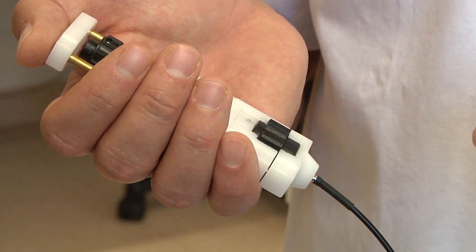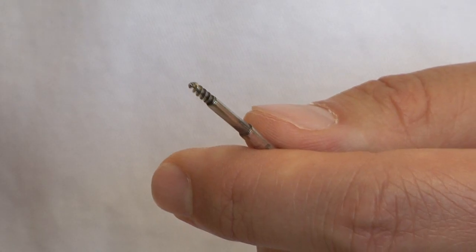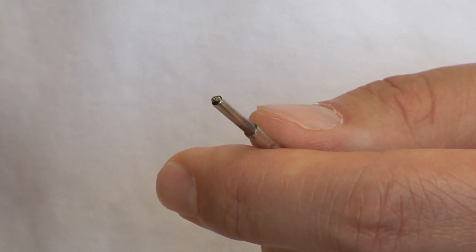The principle of the endodrill is this: first you drill into the lesion, and when you've done that, you slide the cylinder over and it traps the tumor inside.